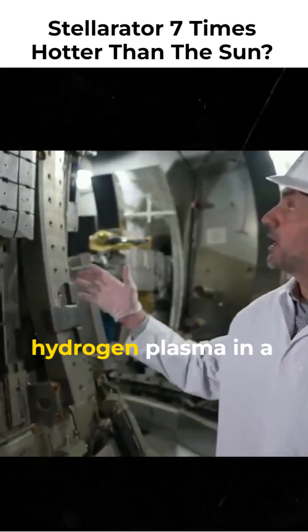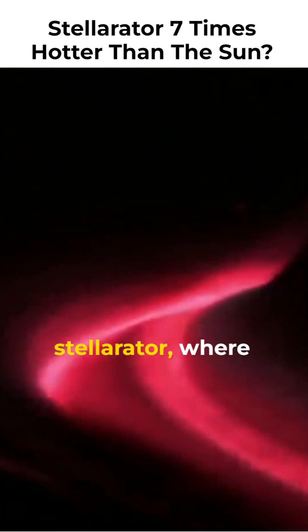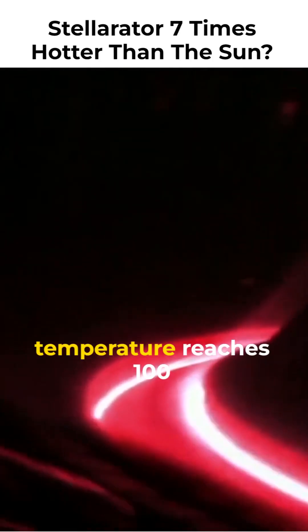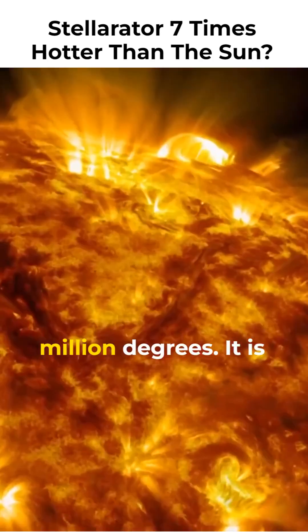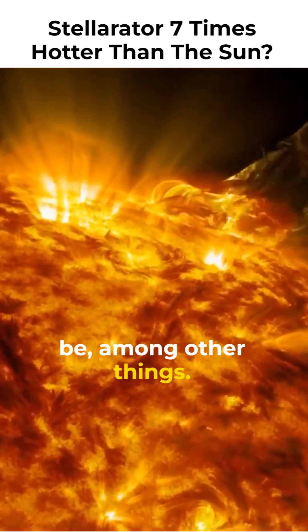Scientists create hydrogen plasma in a device known as a Wendelstein 7X stellarator, where hydrogen atoms are broken and microwaved until the temperature reaches 100 million degrees. It is seven times hotter than the sun's core, so you can see how powerful this can be.